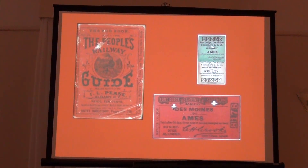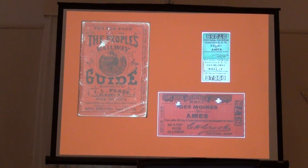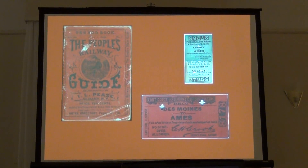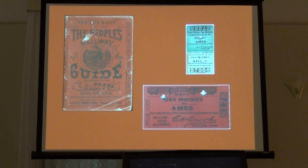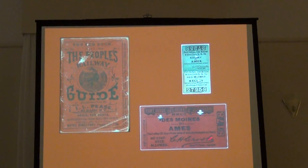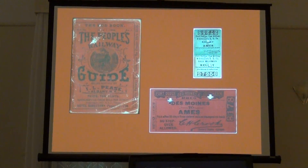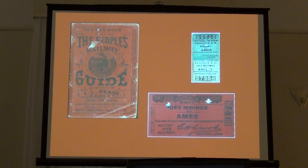A couple of other items from our collection. This is if you bought a ticket at the station from the station agent. This one is Kelly to Ames — you pay your fare, which was probably 20 cents or whatever it was back then. The agent would give you this ticket, stamp the date on the back, and then the conductor would punch holes in it so it couldn't be used a second time. This is another one from Des Moines to Ames. This one says 'return coupon' on it — a lot of times there was a discount for a round trip; it wasn't two times one fare. There was some sort of discount.